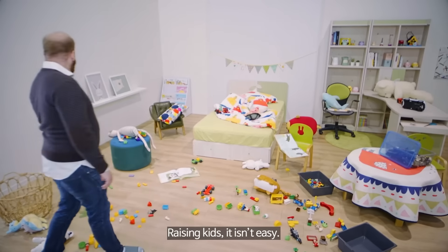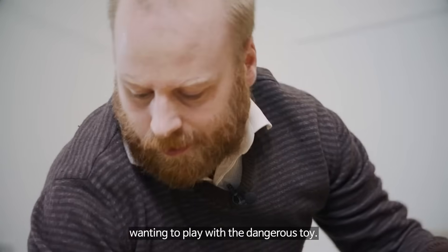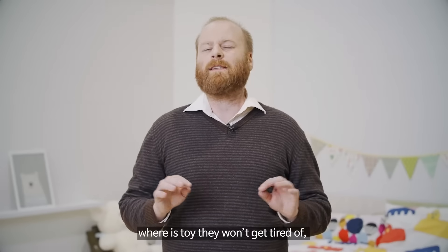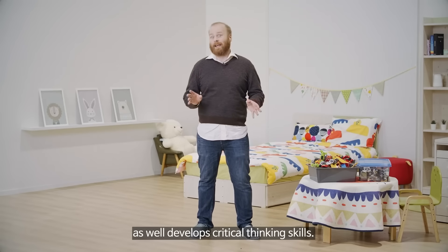Raising kids, it isn't easy. They always want to play and buy new toys, wanting to play with a dangerous toy. In this situation, a parent is thinking: what is a toy they won't get tired of, as well as one that develops critical thinking skills?